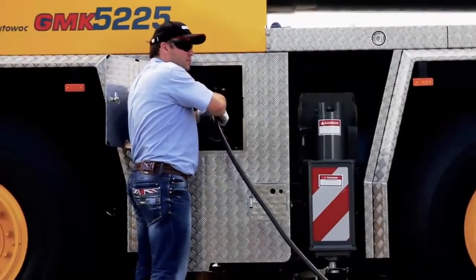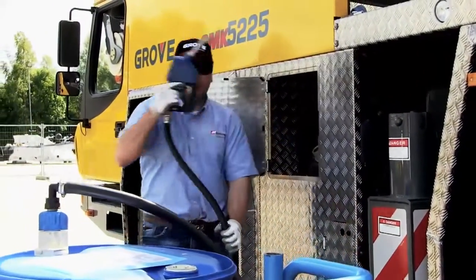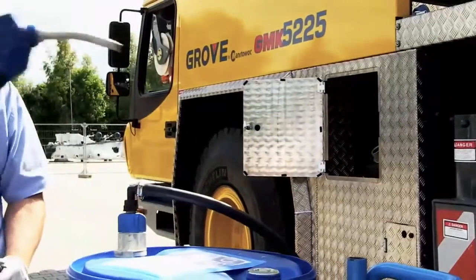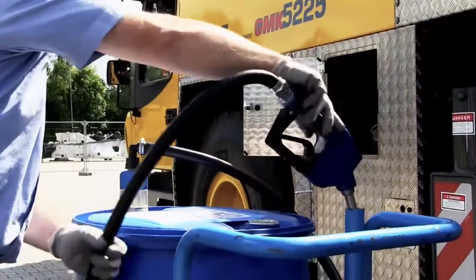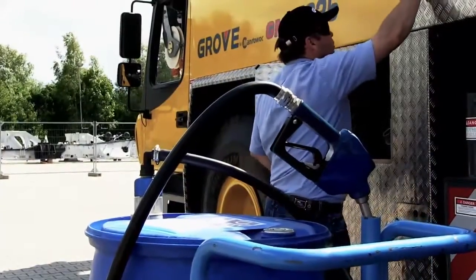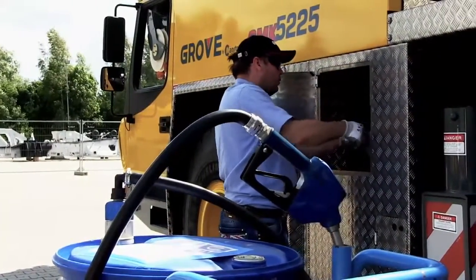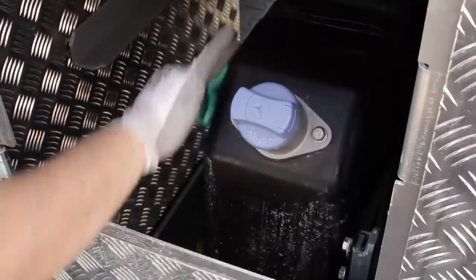Diesel exhaust fluid is not harmful to handle but can be corrosive to certain materials over time. Make sure to only use non-metallic clean containers not previously used for any other fluids to transport and store DEF. If diesel exhaust fluid is spilt, clean immediately.